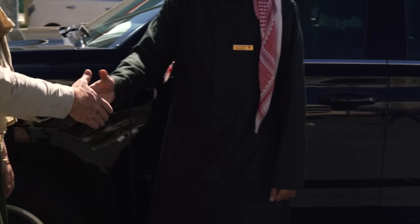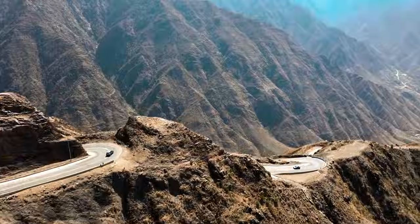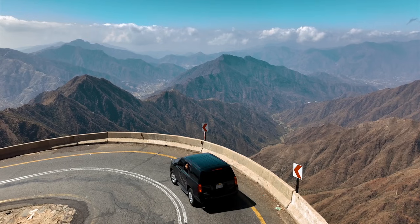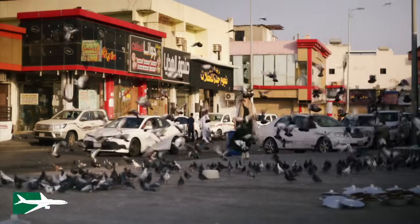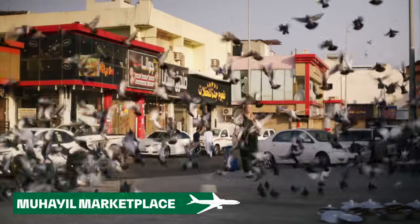On arrival, we organized a car and driver at the airport and began our trek into the dramatic mountain ranges. We start our day in the town of Muhale at a vibrant traditional market.